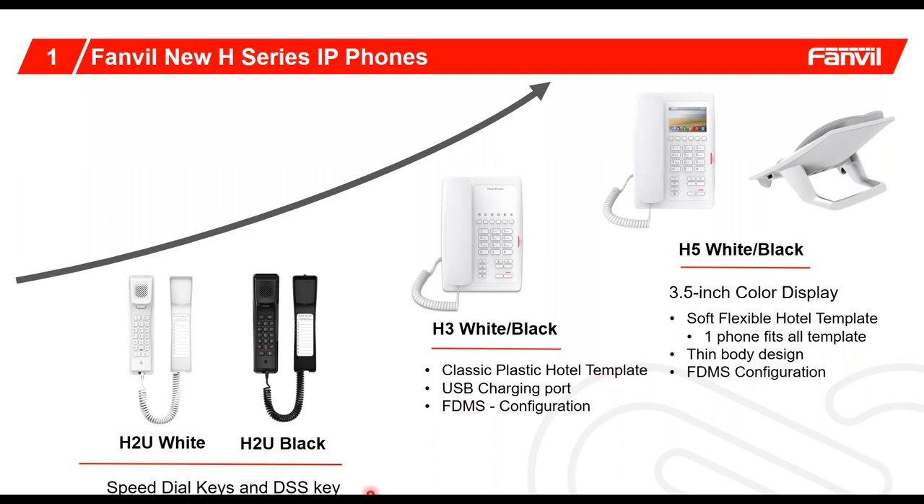Our big feature set for this presentation is our H2, which we're calling the H2U series. If you notice in our commercial phones, our U series is our latest release that came out in January 2020. Not only have we made a black phone, but we also made a white phone. Even though size-wise these phones are classified as a slimline phone, they actually contain just as many features as our big desk set units.